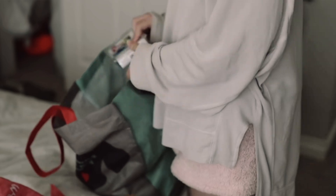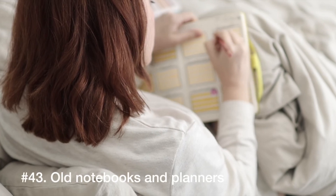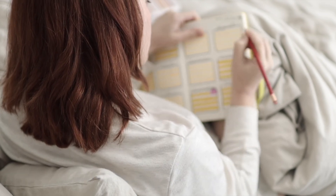Number 42 is pajamas — you really only need about two, maybe three. It can be a quick thing to declutter and can make a lot of space. Number 43 is old notebooks and planners, especially planners because they have dates on them that you won't be able to use anymore once those dates have passed.